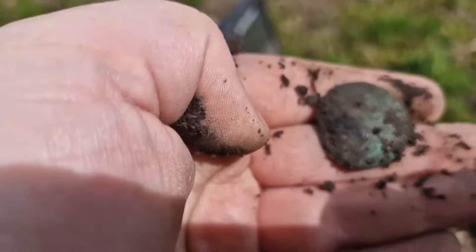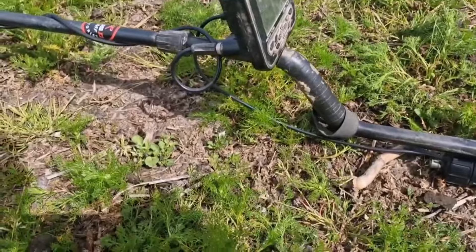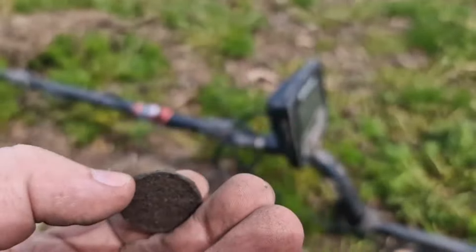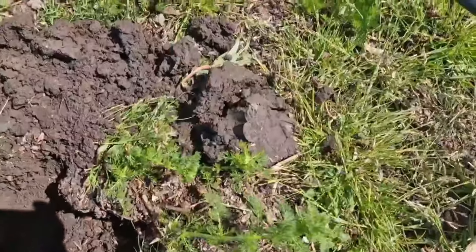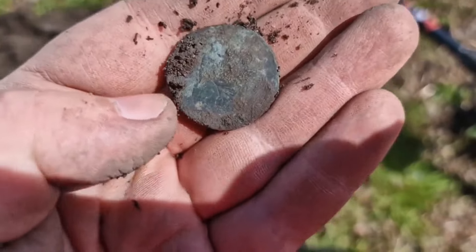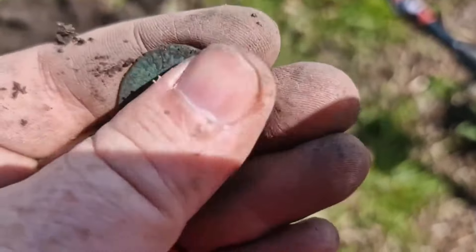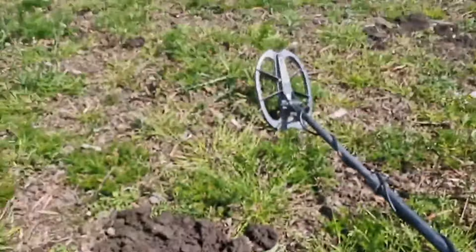Look at that. Nice stuff, no shank though. There's a find. Nice stuff. We have a Victoria Barnard I think. Can't even make it out. See if we can get a date — no, it's too corroded at the bottom I think. 1800 and something. Nice.